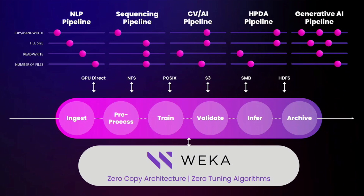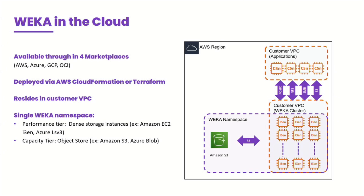We're seeing dramatic reduction of the data pipeline. So, Weka in the cloud: single software runs both on-prem and in every cloud. We're currently available in all four major clouds — AWS, GCP, Oracle, and Azure.